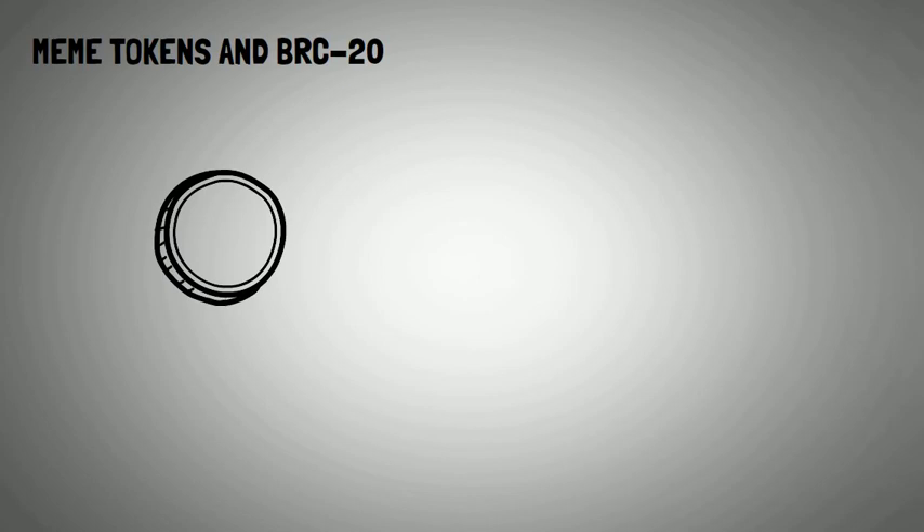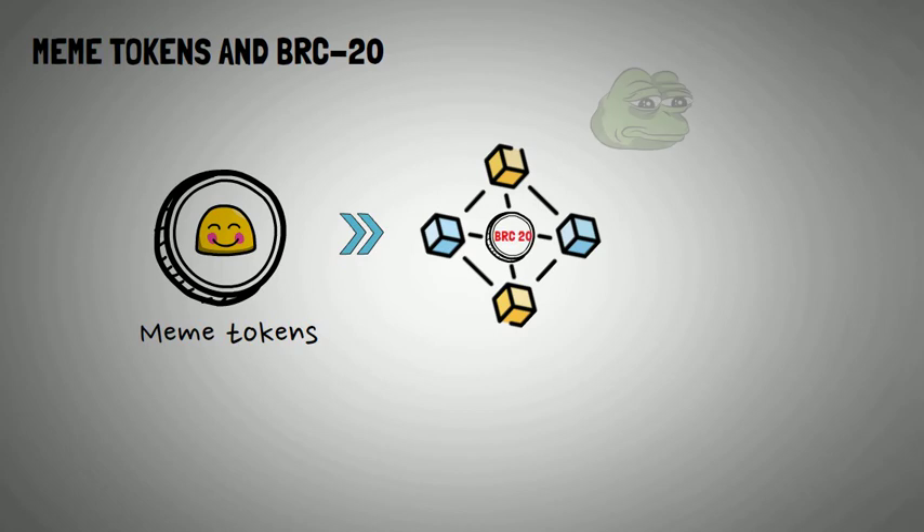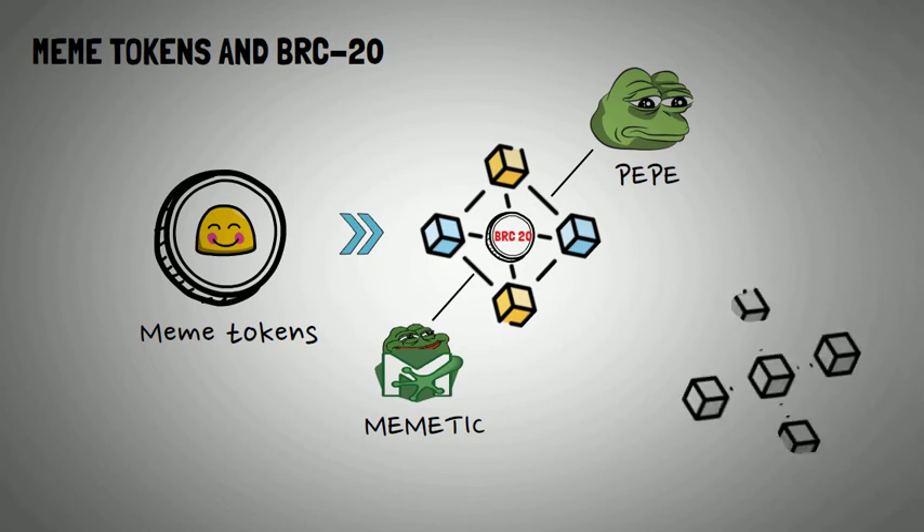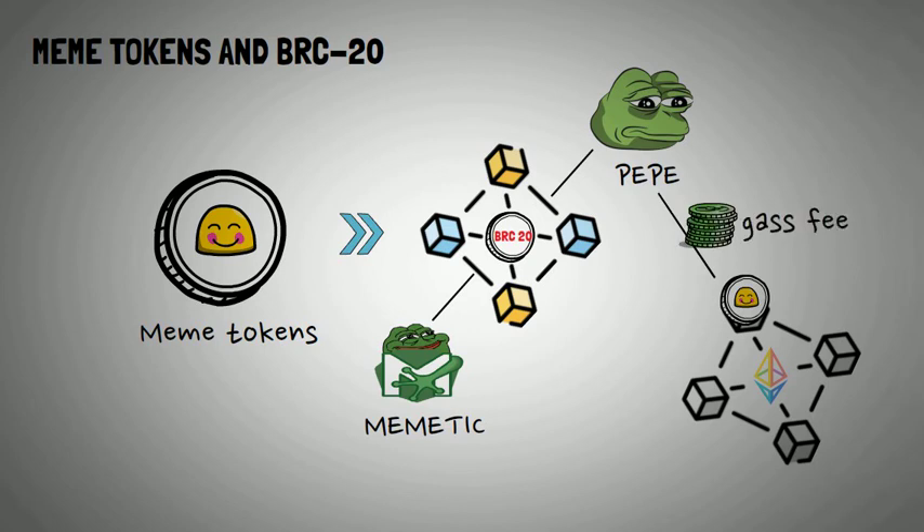We all know how incredibly powerful memes have been in the past decade, and it's no surprise that memes are also popping up deep in the BRC20 ecosystem. Meme coins like Pepe and MemeTik have found a new playground on the BRC20 standard. The Ethereum blockchain has had its fair share of the meme token frenzy, but with the advent of BRC20, Bitcoin is hot on its heels. As another meme coin season gathers momentum, astronomical gas fees on Ethereum mean that meme coin projects are finding a new home on the Bitcoin blockchain with its new BRC20 standard.